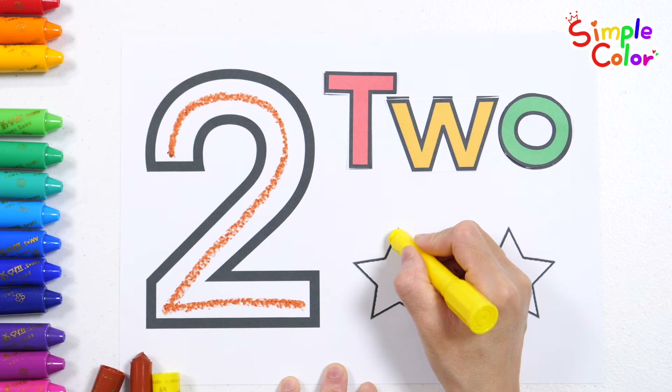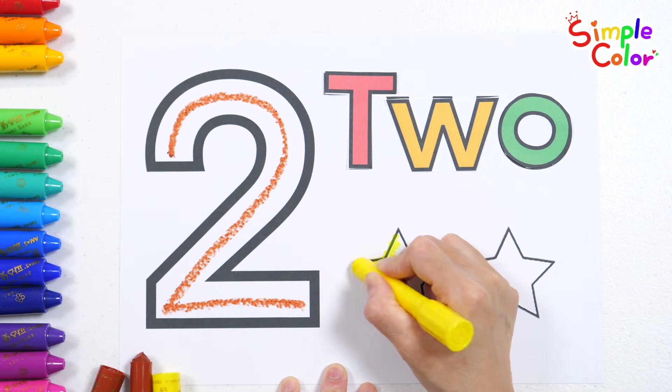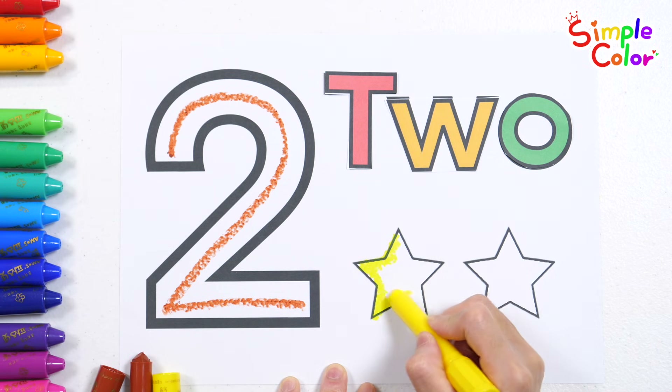Let's learn the ABC. Clap your hands. Stomp your feet. Learning letters is so neat.